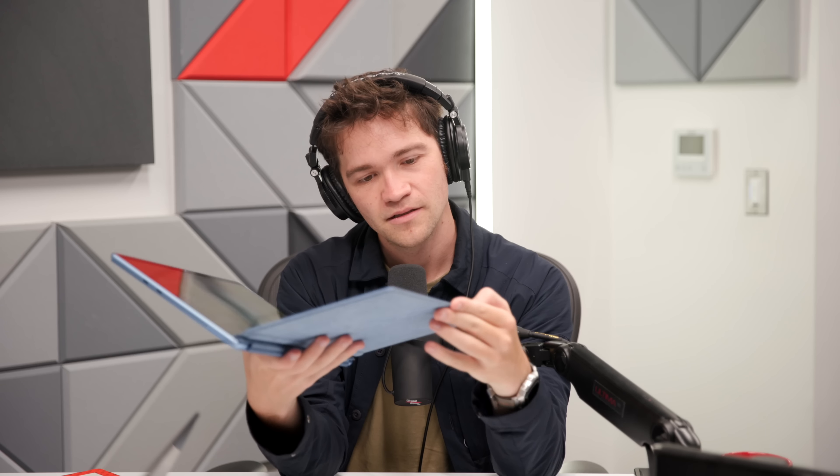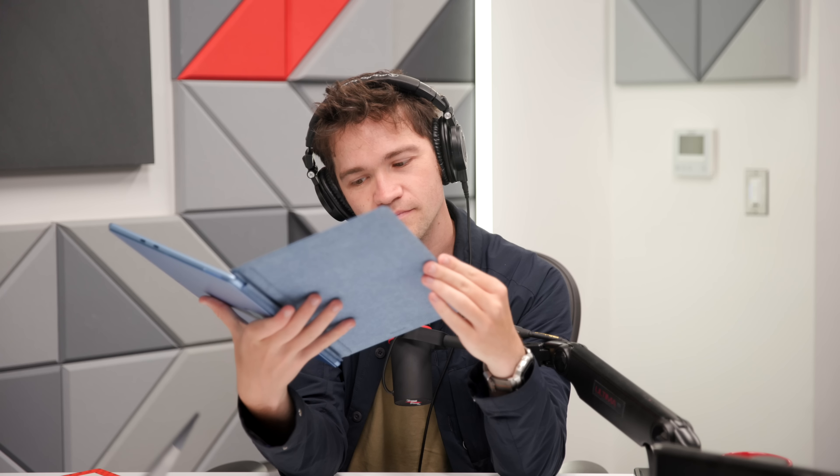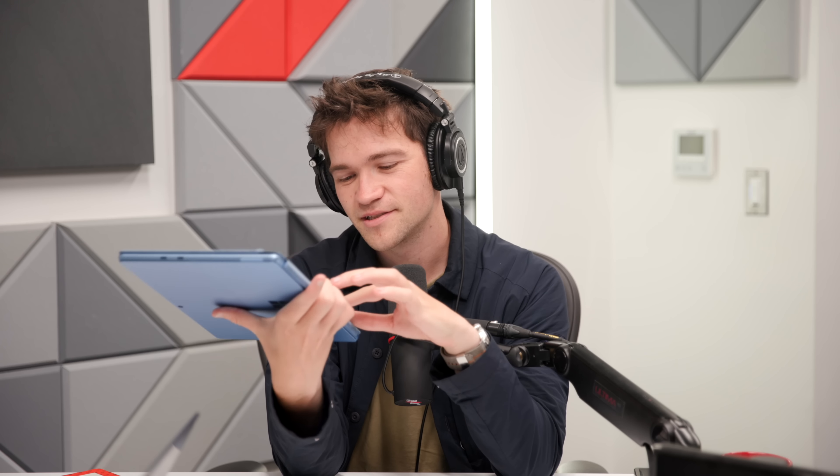I'm glad that they're keeping Alcantara for something. I always thought it was a little weird on their laptops, but I weirdly liked it because it just felt like a Surface laptop. I'm glad there's something about it — whatever they're considering it now, the fabric.